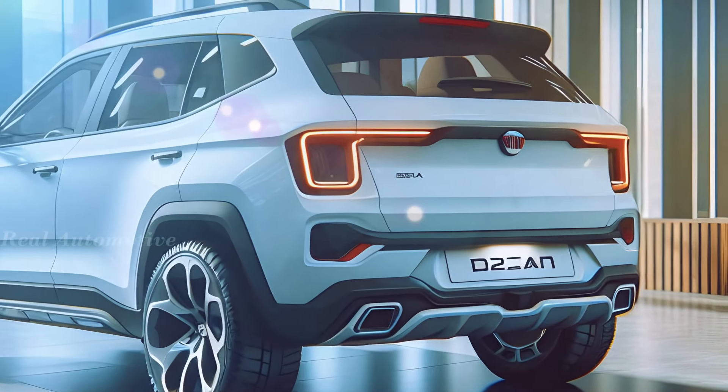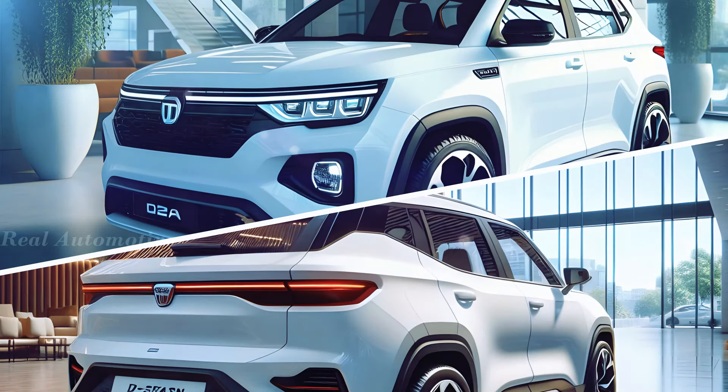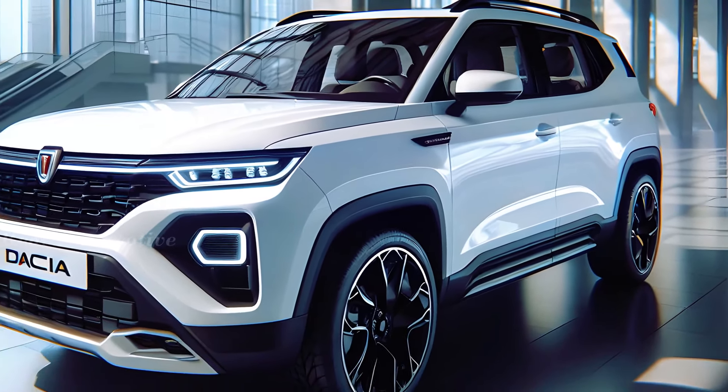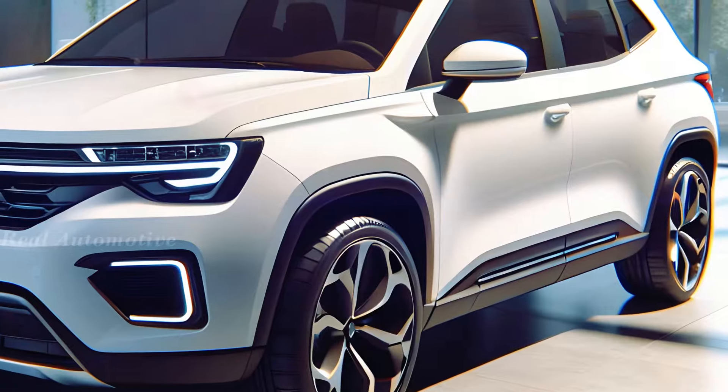But what about availability? While the Renault version of the Bigster is set to conquer markets worldwide, including India, it will arrive fashionably late, following the debut of the new Duster in 2025.